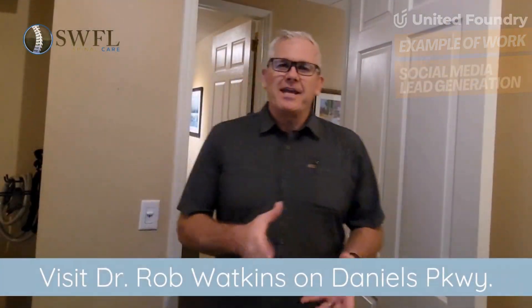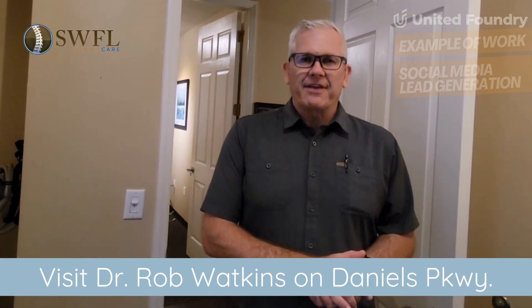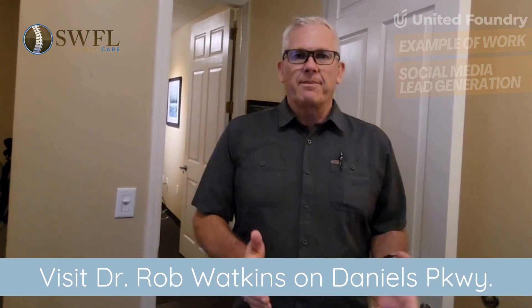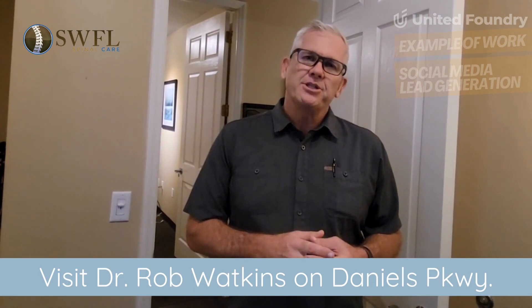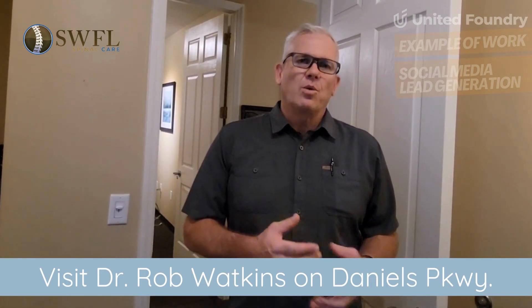Hey, it's Dr. Rob. Today I want to tell you a little bit about pulsed electromagnetic field therapy, which is a specialized therapy that we are doing in our office for patients that have had injury and are recovering from inflammation or that injury.